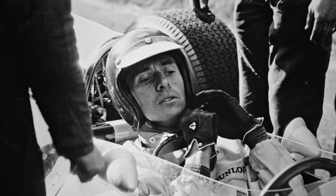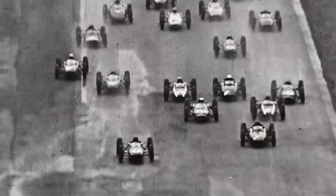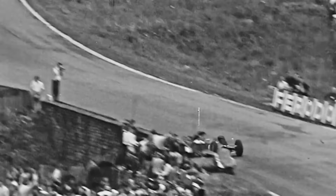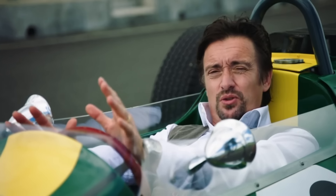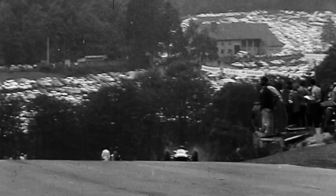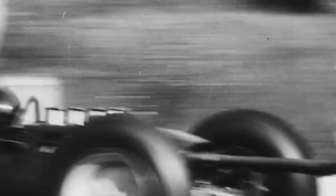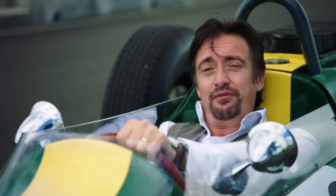But don't think for a minute that Clark was one of those drivers who could only win in a perfect car. One year at Spa, for example, he was leading the race when his gearbox started to let go. Did he give up? Nope. Instead, he drove the rest of the race — we're talking 160 miles an hour in the wet — with one hand on the steering wheel and the other holding the gear lever in place. And he still won. By nearly five minutes.